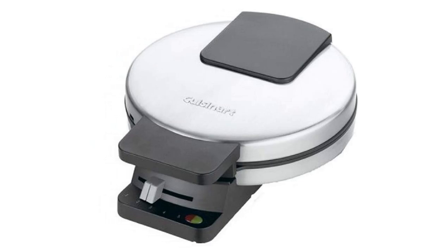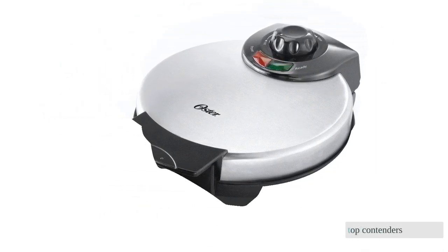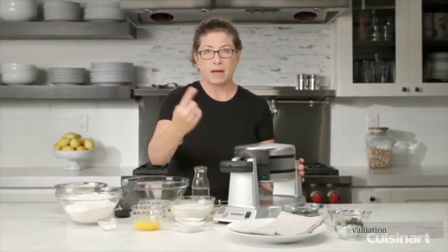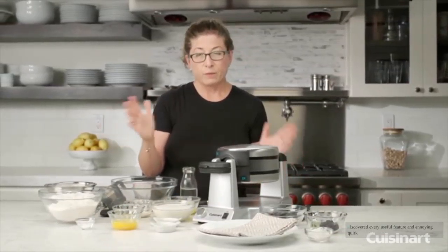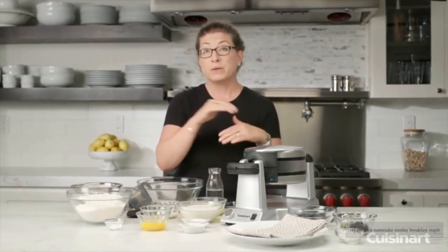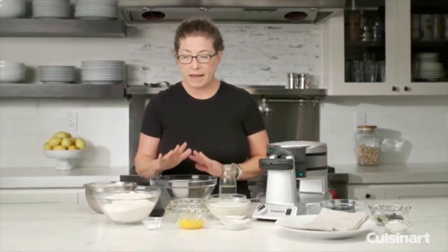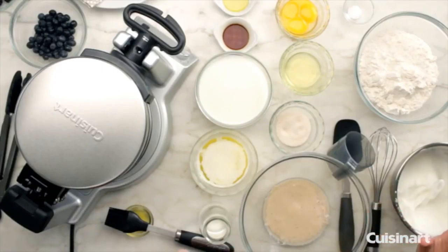After researching more than 30 of the best waffle makers, we bought the eight top contenders of 2021 and took them to our testing kitchen for some hands-on side-by-side evaluation. Hundreds of waffles later, we have discovered every useful feature and annoying quirk of each model, as well as how well they prepare their namesake Sunday breakfast staple. Whether you're looking for a small space-efficient machine or a large capacity device for a family's weekly waffle tradition, our testing results will lead you to breakfast paradise.